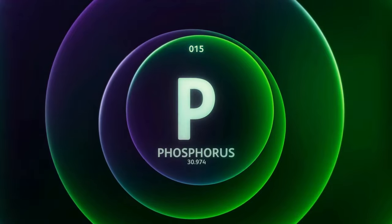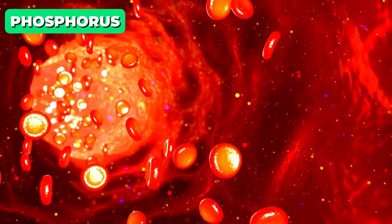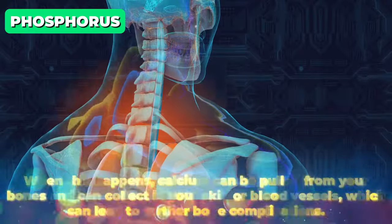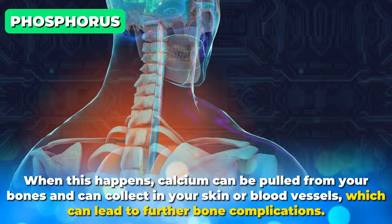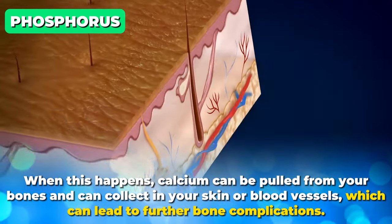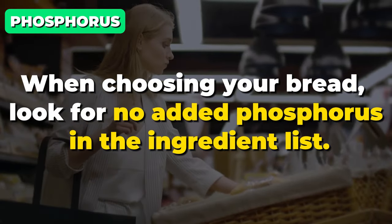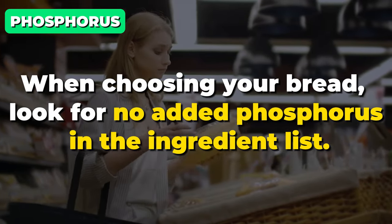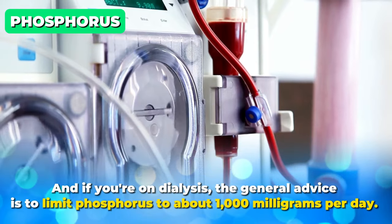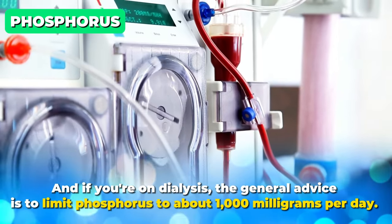Another ingredient to be aware of is phosphorus. Phosphorus can build up in your blood when your kidneys don't work properly. When this happens, calcium can be pulled from your bones and collect in your skin or blood vessels, which can lead to further bone complications. When choosing your bread, look for no added phosphorus in the ingredient list. And if you're on dialysis, the general advice is to limit phosphorus to about 1,000 milligrams per day.